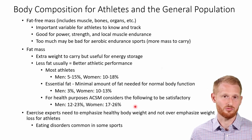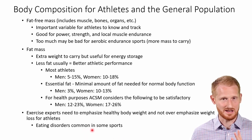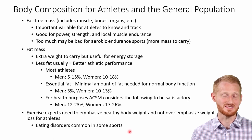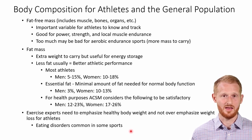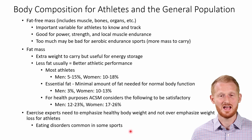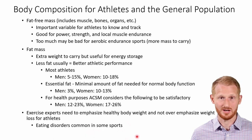I already have a video talking about the basic anthropometric measurements, so I'll put a link in the description below. As exercise professionals, we need to be looking out for signs of eating disorders. It's very common in some sports for people to have eating disorders — especially sports where a lean physique tends to lead to greater exercise performance, such as long-distance running, cycling, and aesthetic-type activities like cheerleading and gymnastics, which often have very low body fat percentages, sometimes driven by disordered eating.